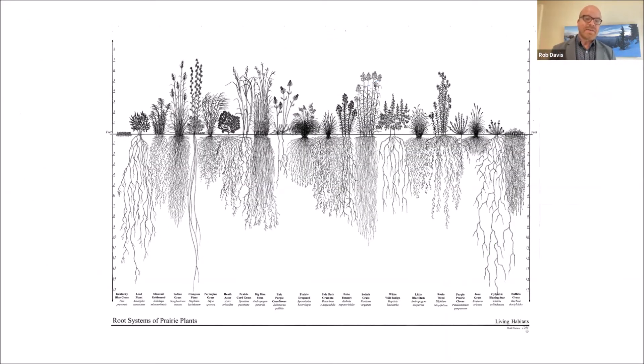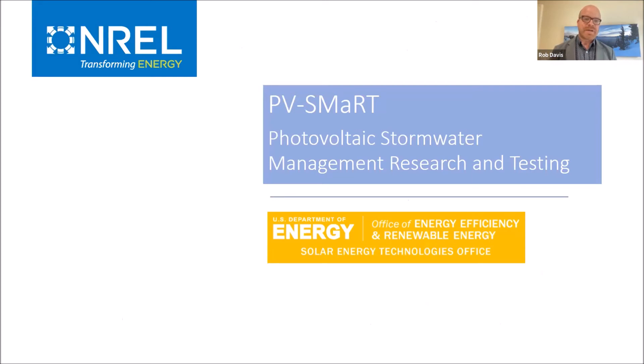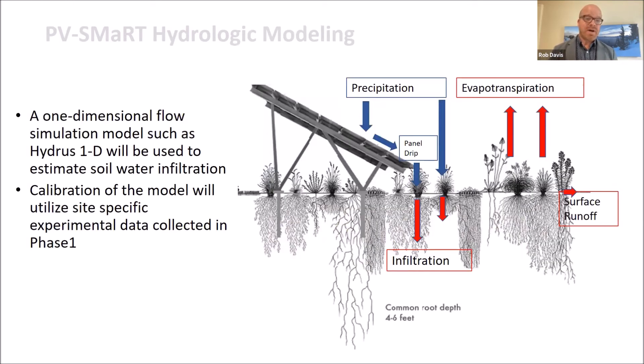Additional research is looking at the way these projects can handle stormwater and sequester carbon. A cross-section of a solar array shows how deep-rooted perennial plants compare to shallow-rooted turf grass — which looks weak and inefficient as a system under a multimillion-dollar solar energy facility. You really want high-performance vegetation for a high-performance clean energy future. These deep-rooted plants manage stormwater, capturing runoff coming off the panels. The PVSmart project — you can Google PVSmart and NREL — has sensors installed on sites to model the hydrological performance and how diverse perennial vegetation can cool the panels and improve overall ecosystem services.